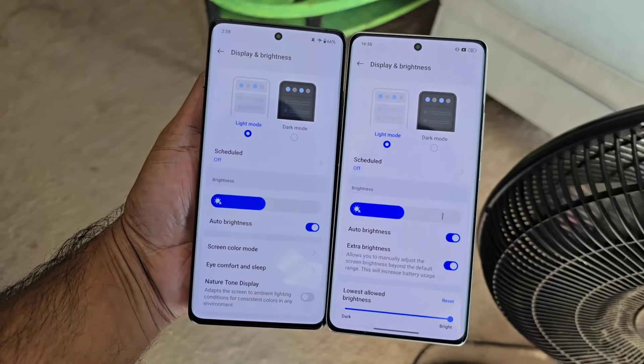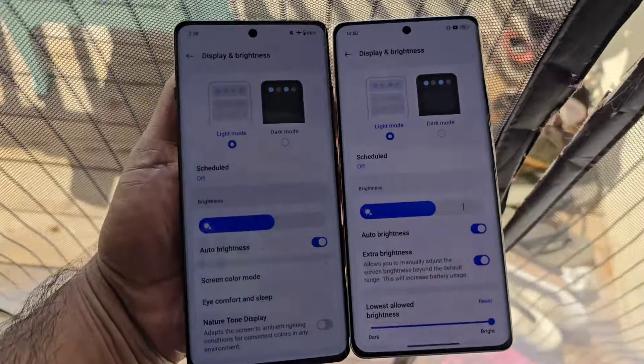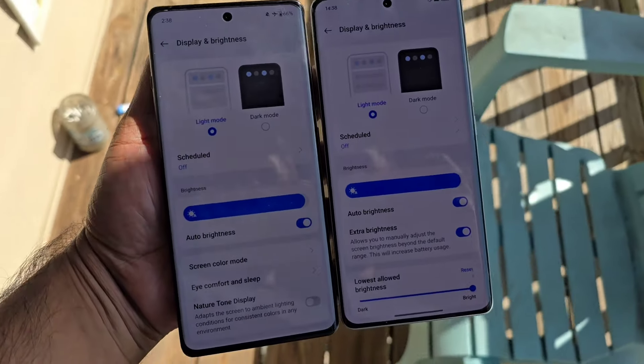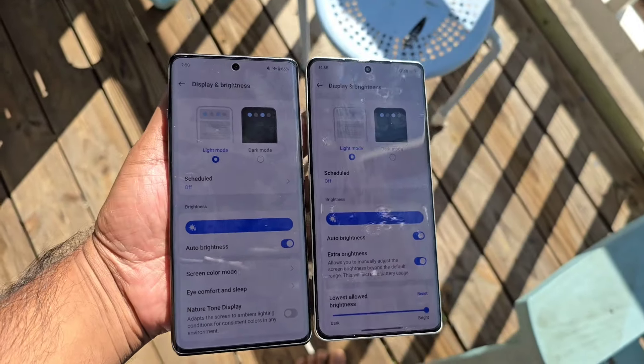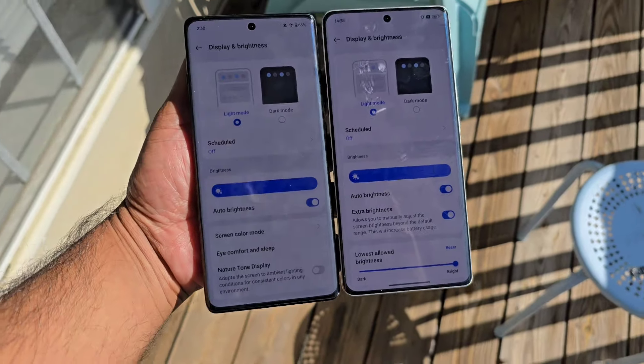I'm getting so many comments asking me to compare both phones side by side in the outdoor sunlight. So that's what I'm going to do today. The right one is Realme GT60 and the left is OnePlus 12R. On the Realme GT60 you can set an option called extra brightness, whereas on the OnePlus device there is no such option, so that's a slight advantage for the Realme GT60.